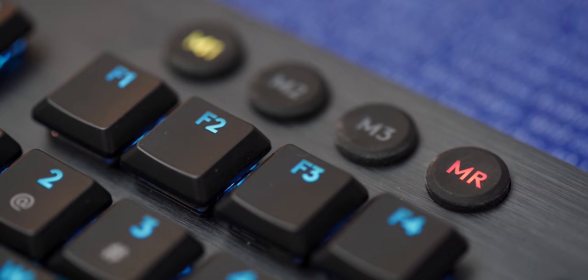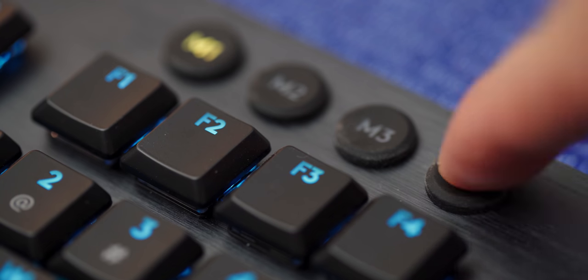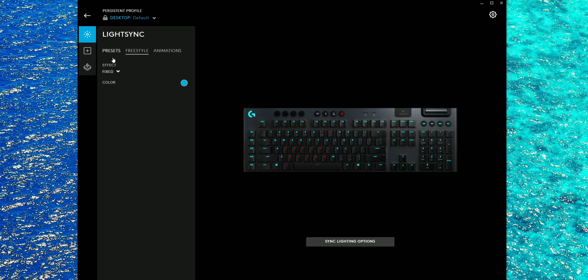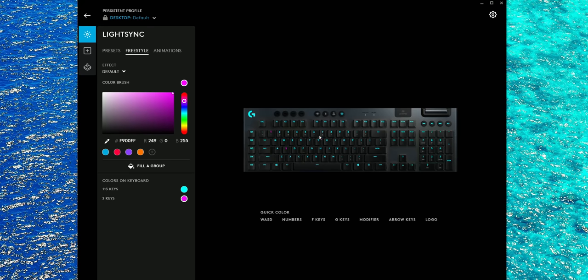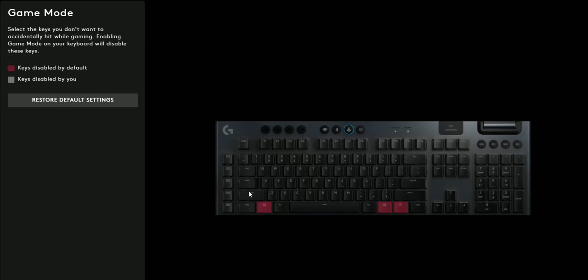I do like the dedicated macro key on the keyboard itself — you click it, select which G key you want, type in your command, and click the macro key again to record. Super simple on-the-fly macro recording without needing the software. Speaking of the software, I really enjoy G Hub — a nice, simple UI for setting presets, customizing per-key lighting, and key assignments. In game mode, you can also disable keys outside of your Windows key so you don't accidentally trigger them in-game.